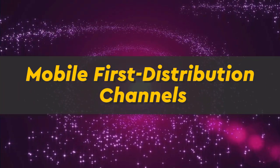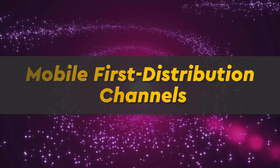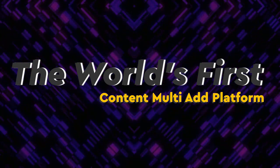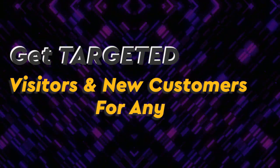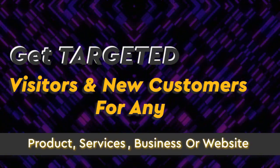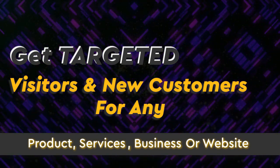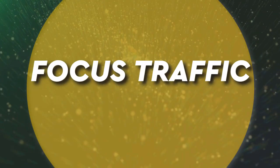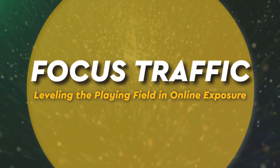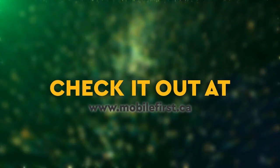Mobile First distribution channels — the world's first content multi-ad platform. Get targeted visitors and new customers for any product, services, business, or website. Focused traffic, leveling the playing field in online exposure. Check it out at mobilefirst.ca.